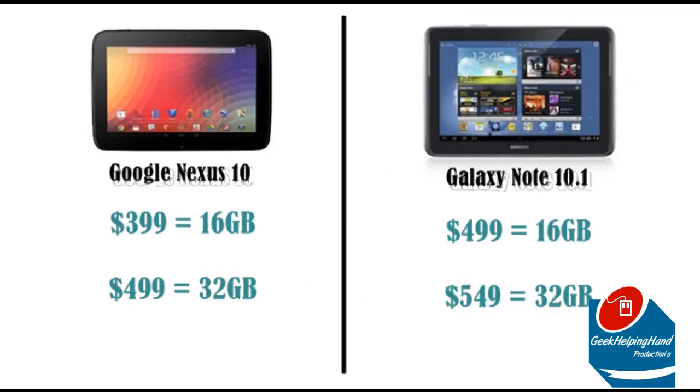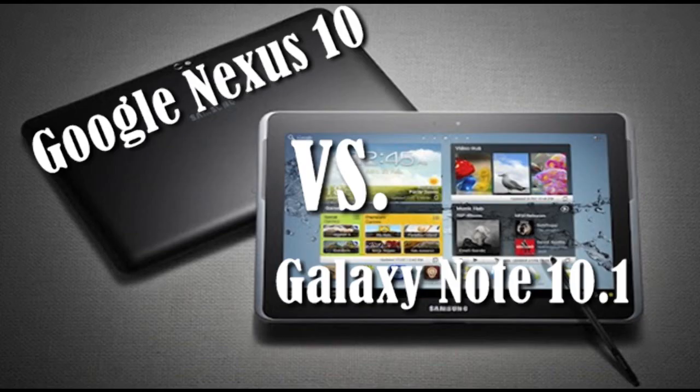Lastly, the price points. The Nexus 10 starts at $400 for the 16GB version and $500 for the 32GB version. The Galaxy Note 10.1 starts at $500 for the 16GB and $550 for the 32GB. Which one is better, you may ask? It comes down to which one fits your needs and your budget. I'd rather have the Nexus 10 over the Galaxy Note 10.1, but both are hard to beat and really hard to pick one over the other.